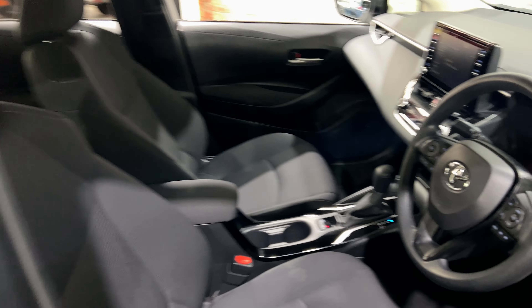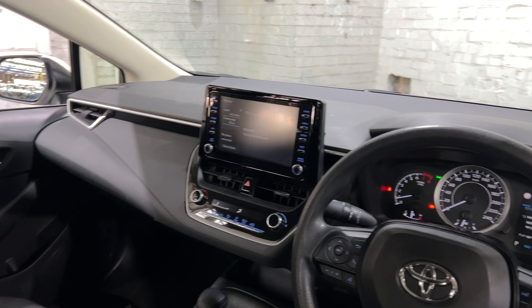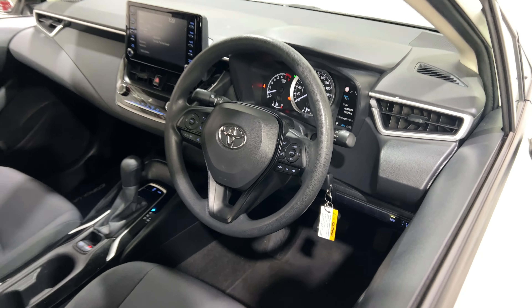Going to the front, this is an automatic transmission. You've got the original head unit with Bluetooth connectivity and a reverse camera. The car has travelled 25,000km, and it comes with two sets of keys and a full set of books.